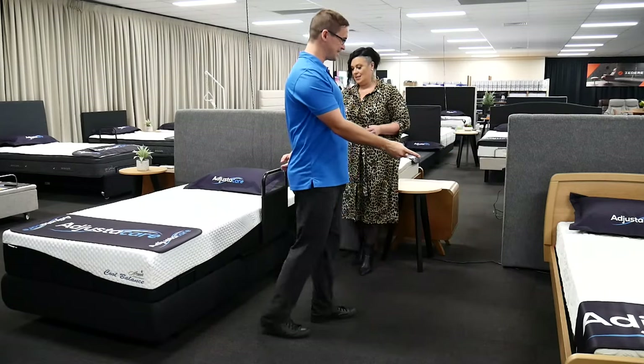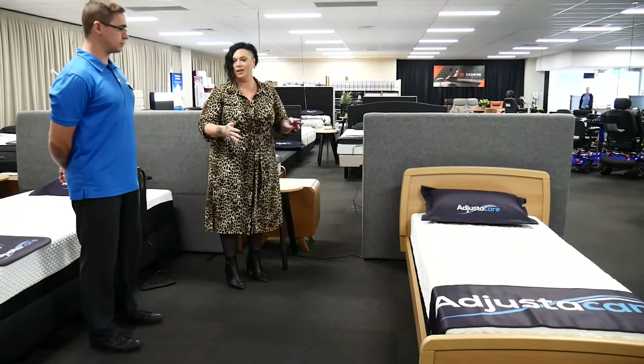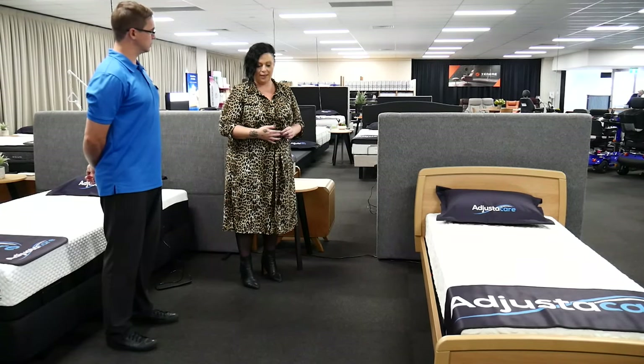Comparing to this model, you're going to get more of a hospital look, and some people are instantly turned away from that. The advantage of this bed is it comes in a long single with an extension kit to make it into a king single.